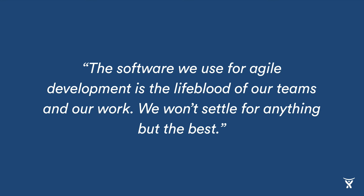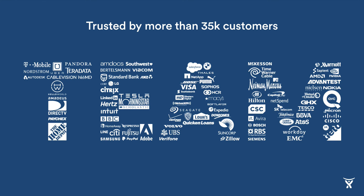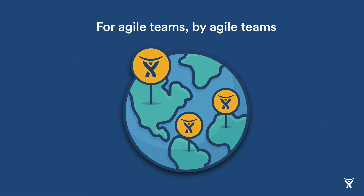The fifth and final pain point involves a team's concern that they aren't using the best possible tool for the job. Great teams use great tools, as they know that the quality of tooling can either greatly help or severely hinder their work. As this customer puts it: 'The software we use for Agile development is the lifeblood of our teams and our work. We won't settle for anything but the best.' Jira Software is trusted by over 35,000 customers all over the world, and is the number one software development tool used by Agile teams. Atlassian is a firm believer in dogfooding, and from day one, Jira Software was planned, tracked, and released by our Agile team for your Agile team. Now that Jira Software is a standalone product, we have an entire team focused solely on creating value as quickly as possible for our first and largest audience.